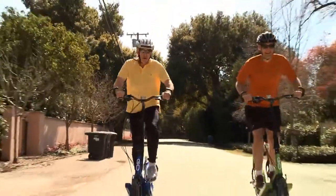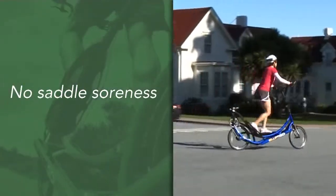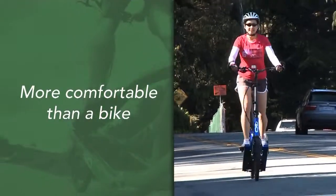It's so easy to ride, it's so low impact, and it makes you feel good while you're getting your exercise. I've been a competitive runner, cyclist, and triathlete for over 25 years, and I've never been on a machine that feels better on my body. It's just so smooth, it feels really natural.